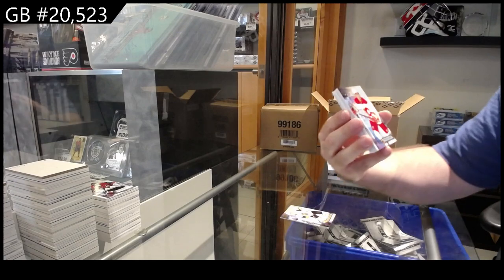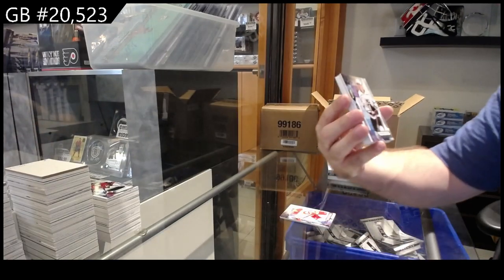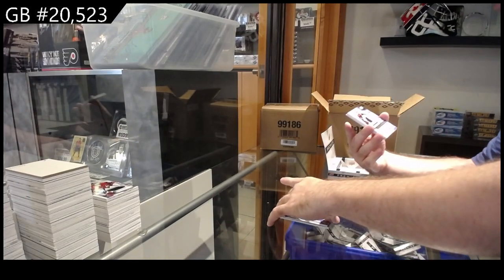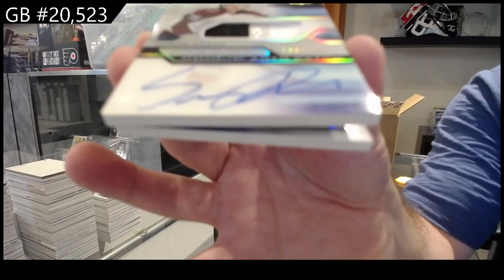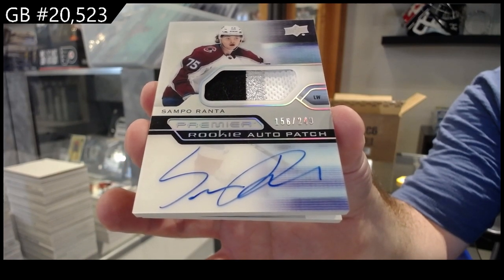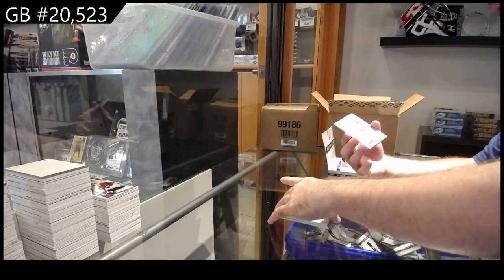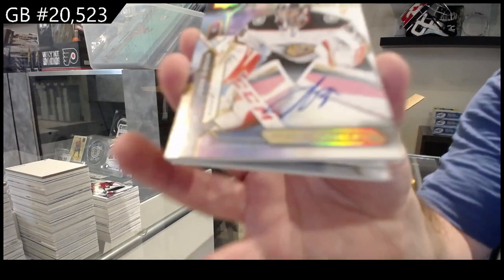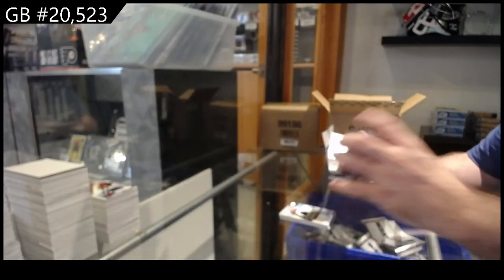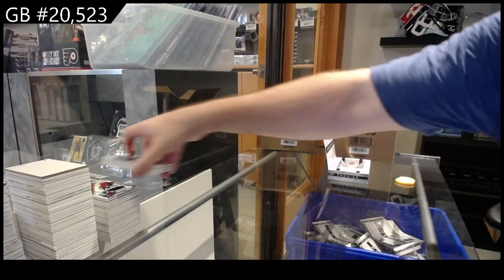For the Calgary Flames, Gaudreau to $2.99. For the LA Kings, $3.99 Kulpari. We've got a rookie auto patch $2.49 for the Avalanche of Ranta. For the Anaheim Ducks, gold auto to 25 — John Gibson. And another dual jersey for Vegas: Pacioretty Stone to $0.99. Vegas is a very consistent team in this so far.